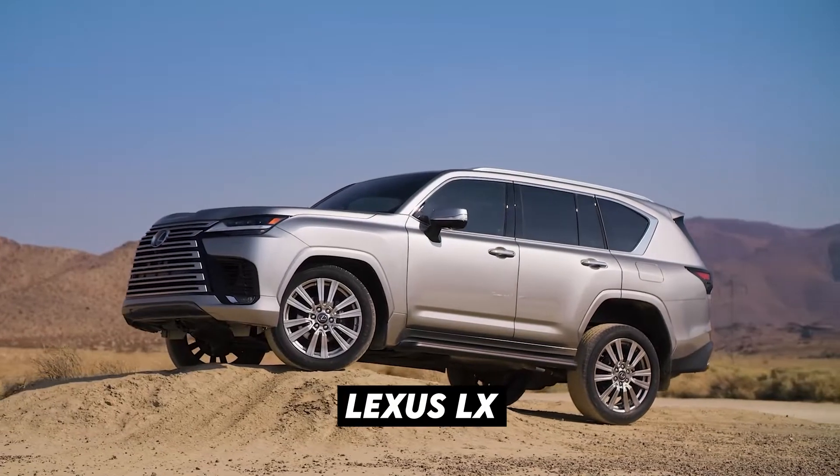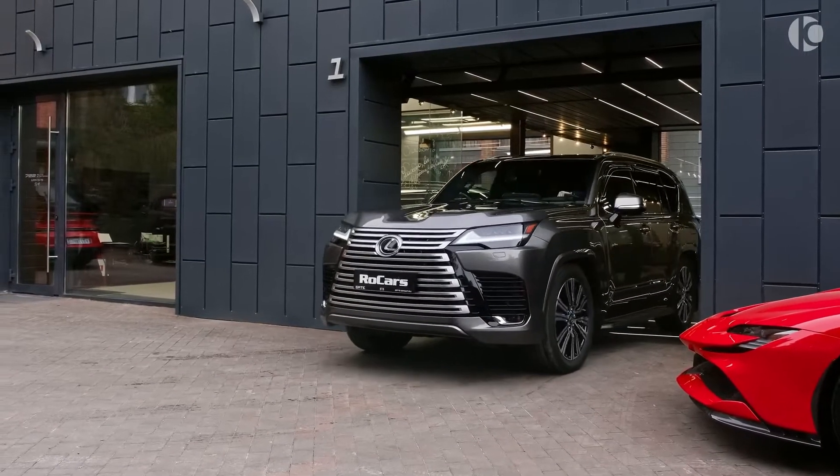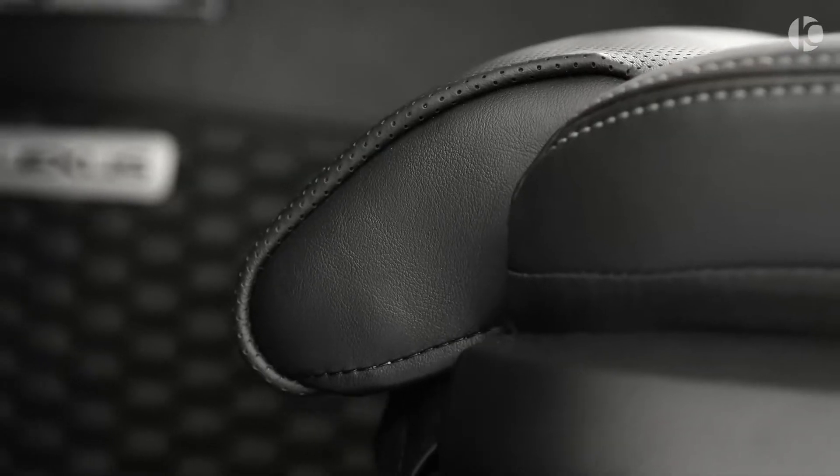Capable off-road, the Lexus LX full-size SUV is not only elegant, but if there was ever an SUV with a loyal and dedicated fanbase, then it is this. It is exquisite, and for lots of people and kinds of stuff, it's indeed a family SUV.